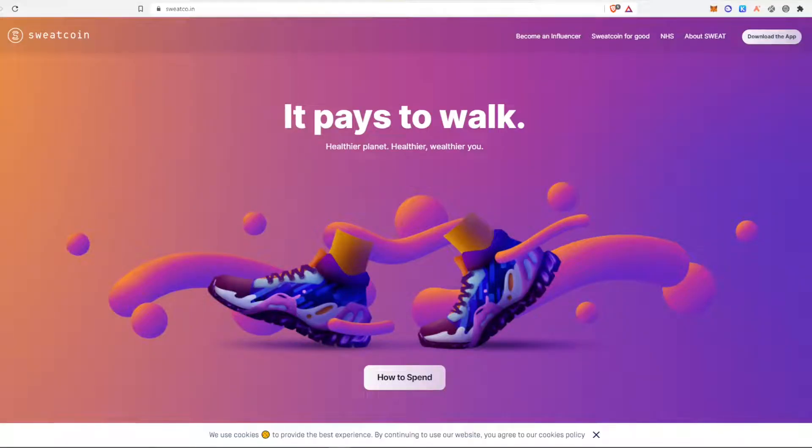I thought I'd introduce you guys to SWEATCOIN for those of you that have never heard of it. As you can guess, SWEATCOIN is a move-to-earn protocol. It's going to be coming out on the NEAR blockchain in the near future. These guys have a free-to-use app that you can already use now, and basically the way it works is the application tracks your movement and pays you out in SWEATCOIN, their native token, depending on how much activity you've done.